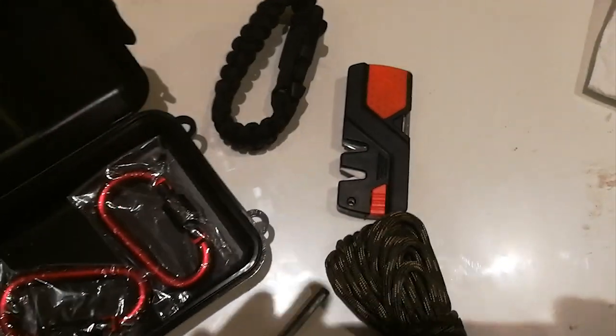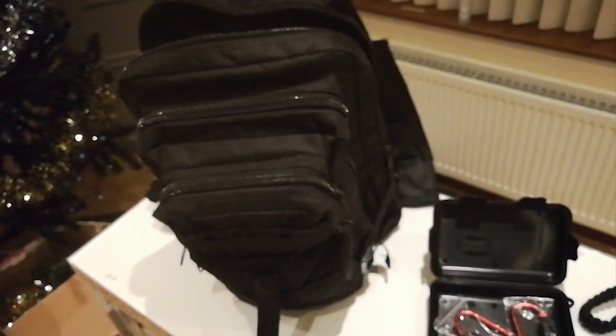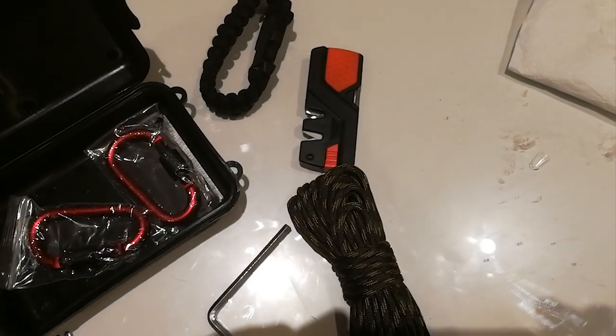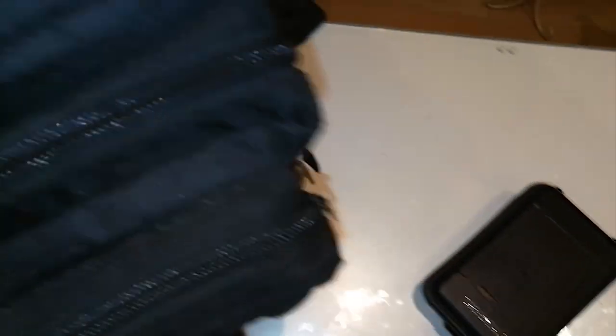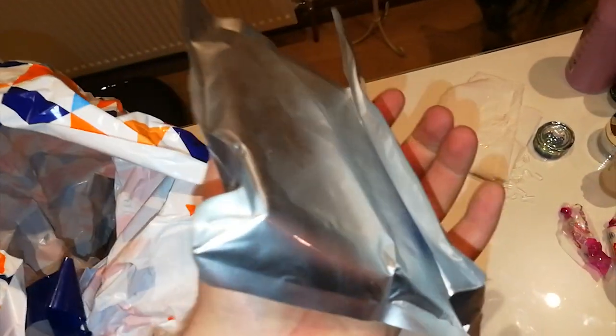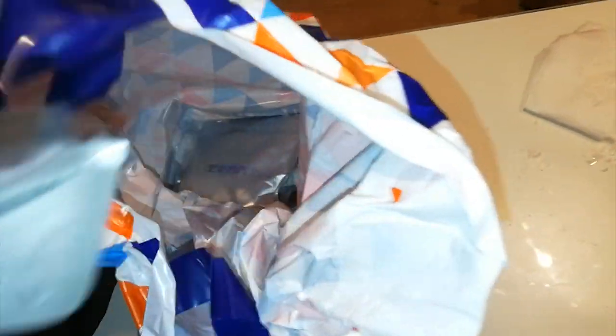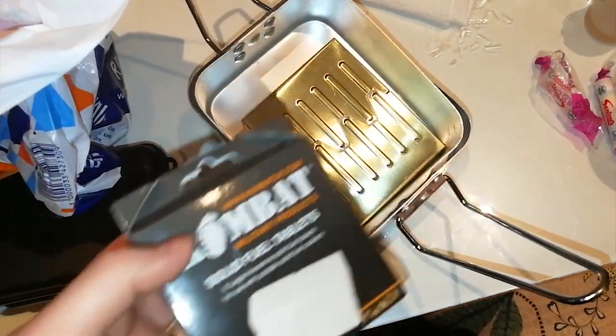I've got my knife sharpener in here too — I took it out of my bug out bag because I figured if I'm bugging out I'll be taking this bag anyway, so it makes sense to always have it. Next I have a little bag with three MRE meals — all vegetable curry flavour. And of course I've got something to cook them on: extra hexi burner tablets, and there are already some tablets in the hexi burner as well.